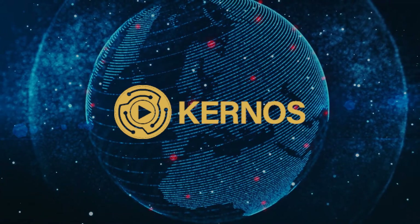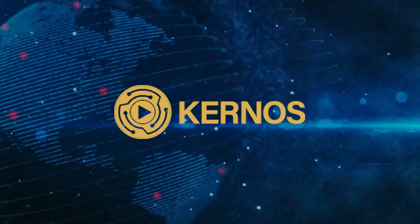Kernos transforms security surveillance into a simple and proactive process. Let's get started.